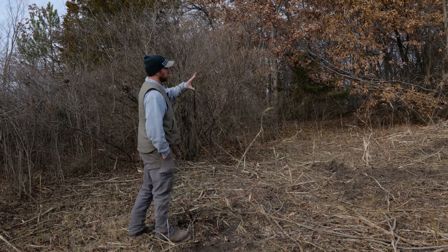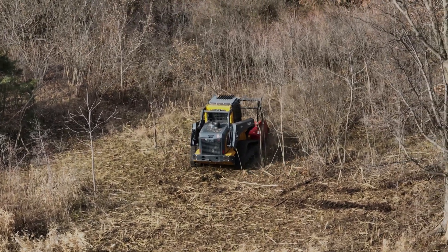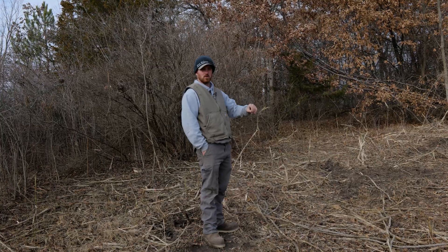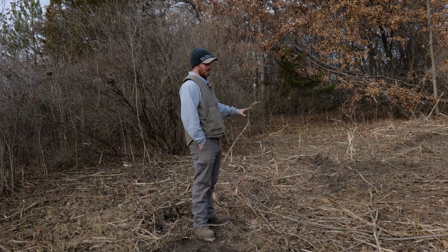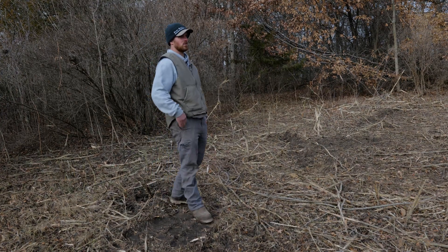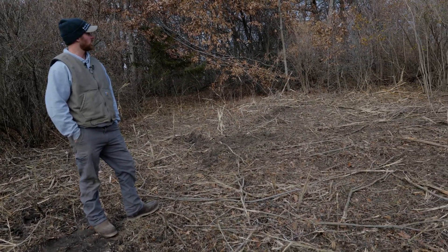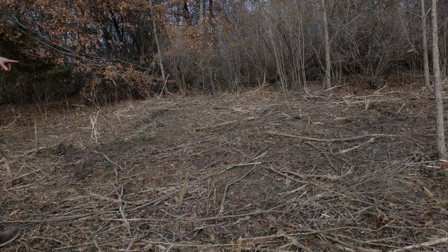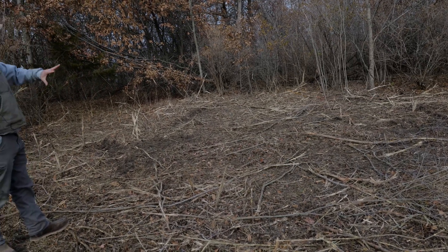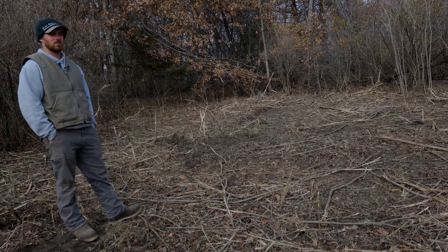In a few years when stuff starts to resprout, you just clip it and give it a little squirt — no drift exposure or broadcast spraying; it's applied directly to the cut stem. There are some little walnuts that made it through, and I keep all the walnuts I can and take out the trash species. That little area there still has a bit of honeysuckle green, but there are two walnuts and a couple of oaks — I'll go through and grab that honeysuckle and we'll let those walnuts do their thing. Hopefully in our lifetime they'll be big enough to enjoy.